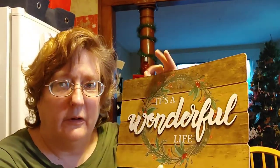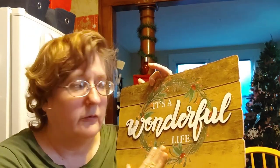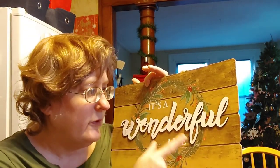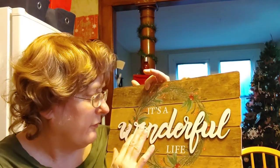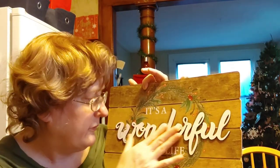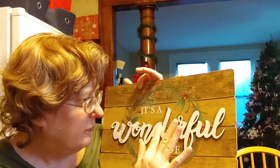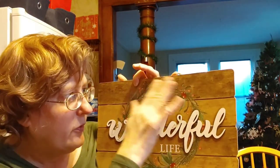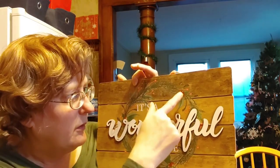The wood this year is absolutely fabulous at Dollar Tree. Every Dollar Tree has something different. It says It's a Wonderful Life and I just love it — it has the wood punched out and decaled, the word 'wonderful' painted, it's a life, with pine and berries. That is so pretty.